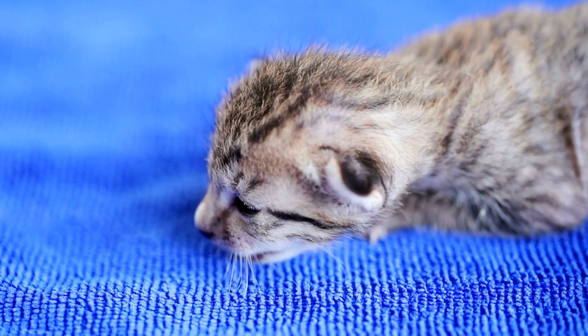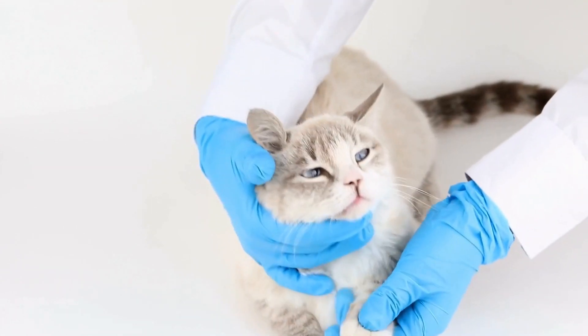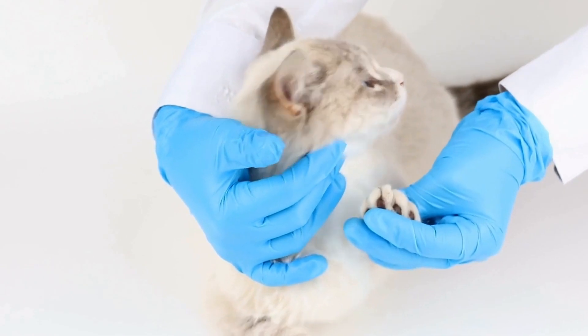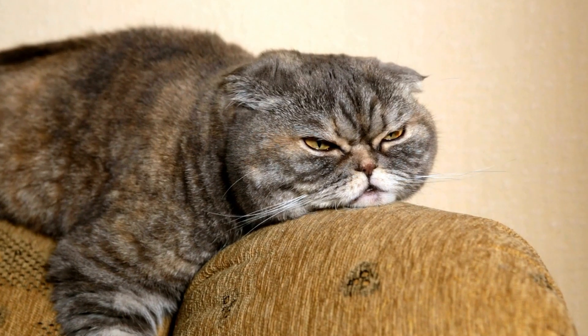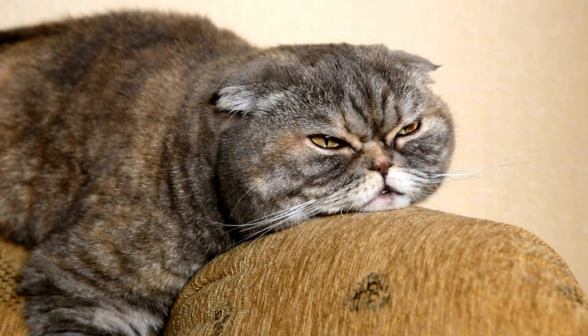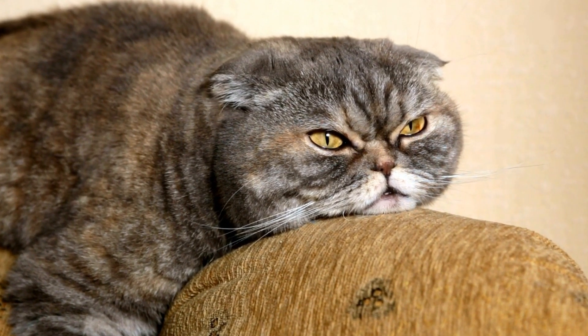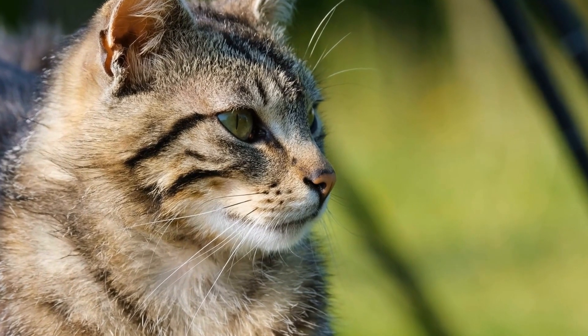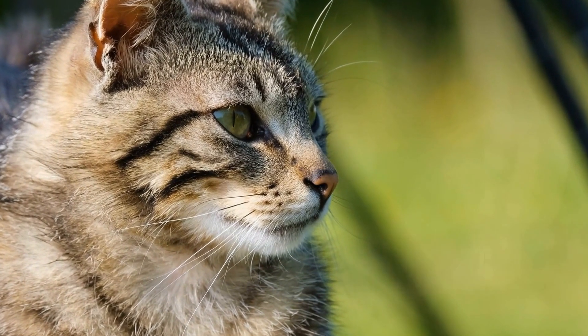Four: set up climbing structures. In addition to trees, integrating climbing structures within your outdoor space can enhance your cat's climbing experience. Install specially designed cat trees or build your own using sturdy materials such as wood or PVC pipes. Place these structures strategically around your yard, allowing your cat to navigate different heights and explore their surroundings.